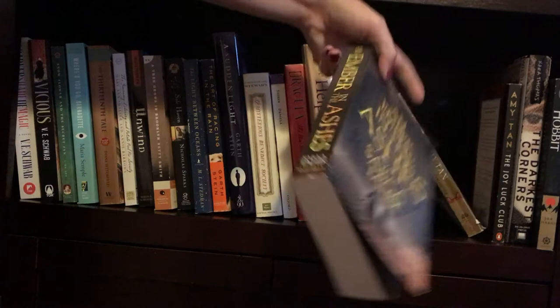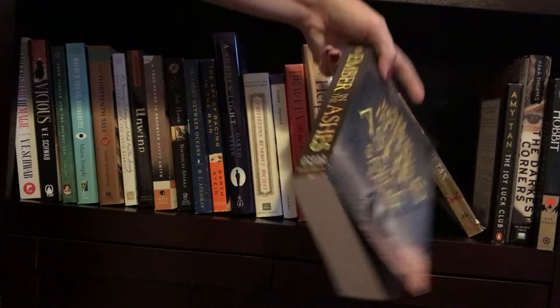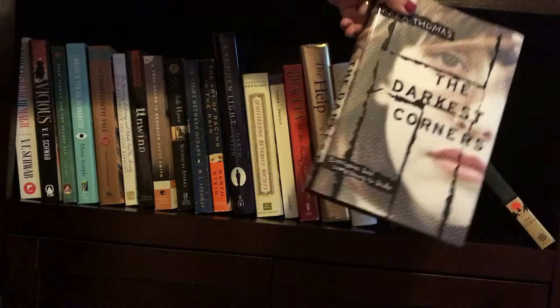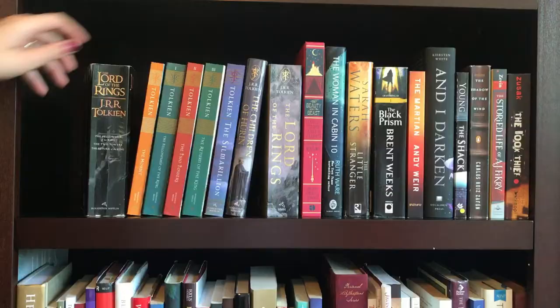An Ember in the Ashes by Sabaa Tahir. Then another personal favorite, and that is The Bonesetter's Daughter by Amy Tan. And The Joy Luck Club, also by Amy Tan. The Darkest Corners by Kara Thomas. And the last book on this shelf is one of my editions of The Hobbit by J.R.R. Tolkien.